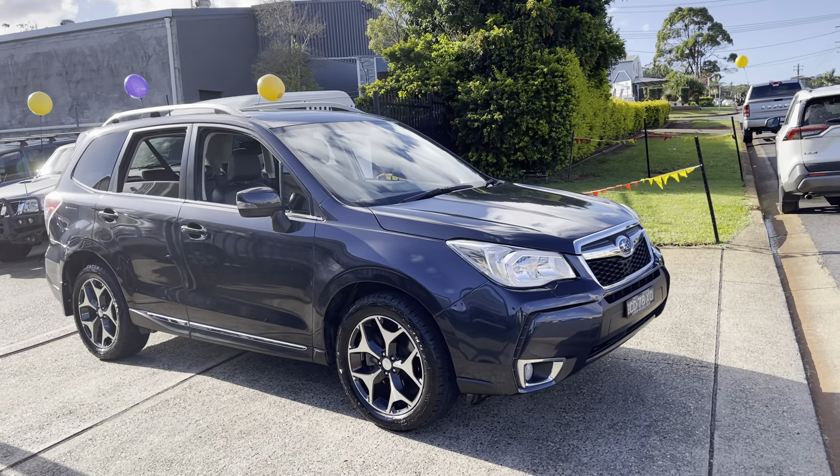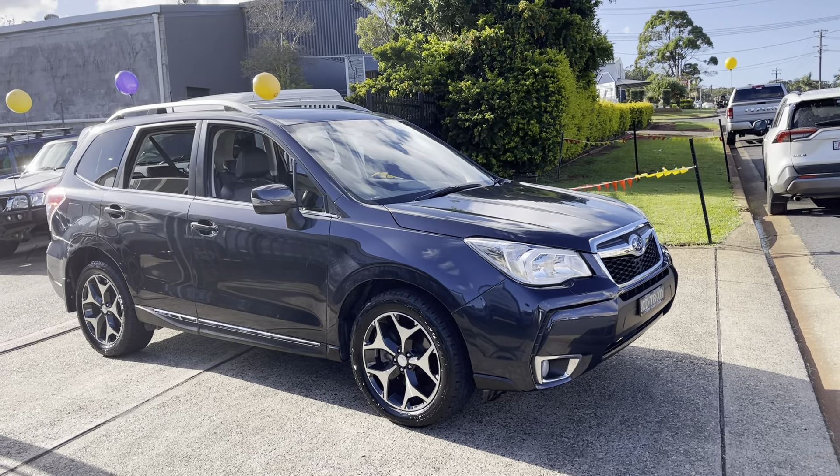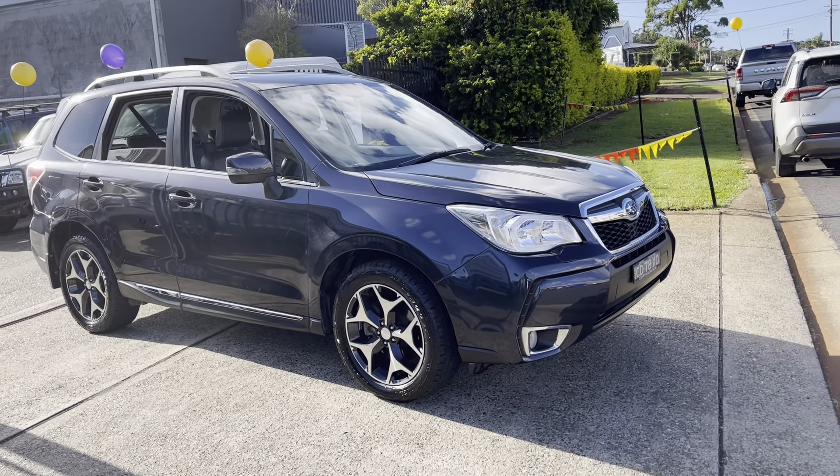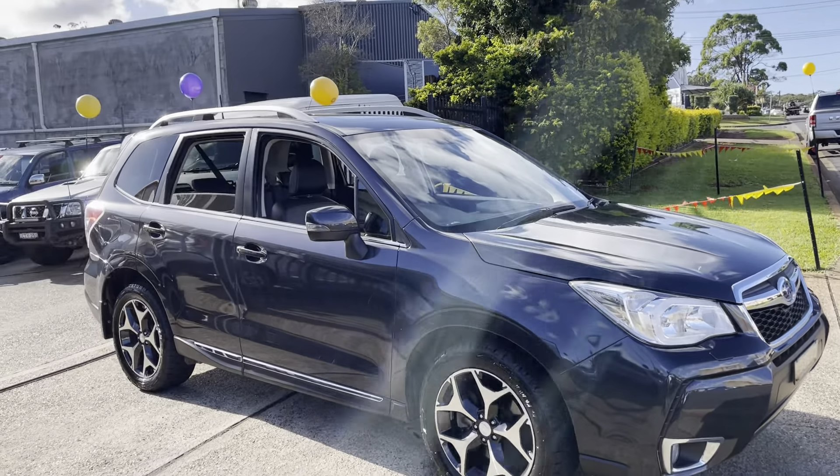We'll look at this gorgeous performance machine, just arrived in — the Subaru Forester XT Premium. Top of the range, turbocharged Forester. Simply stunning.